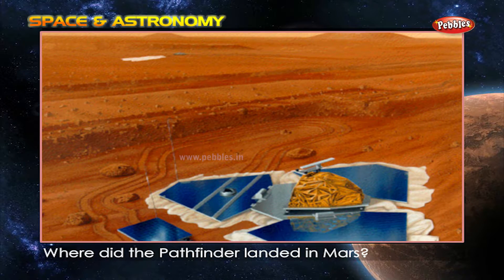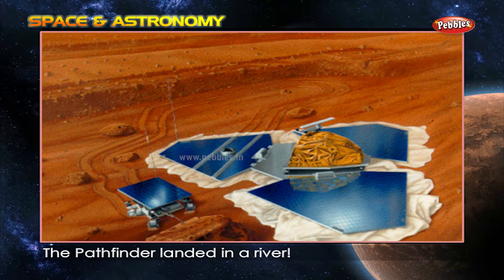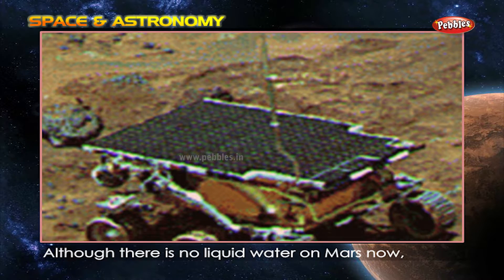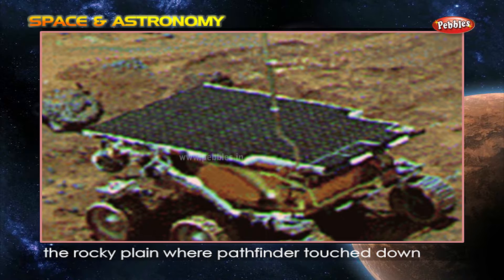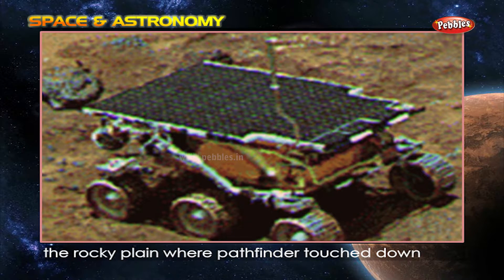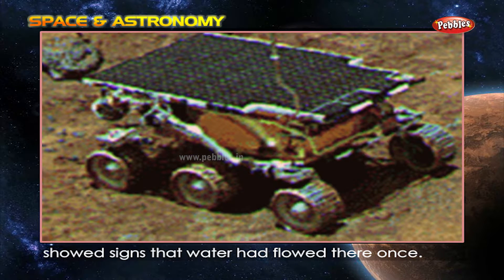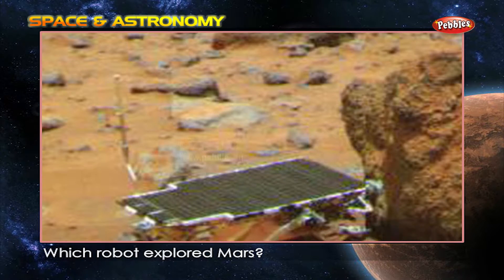Where did the Pathfinder land on Mars? The Pathfinder landed in a riverbed. Although there is no liquid water on Mars now, the rocky plain where the Pathfinder touched down showed signs that water had flowed there once.